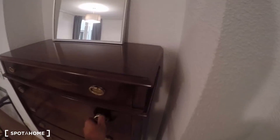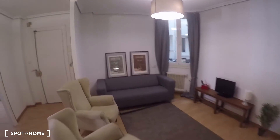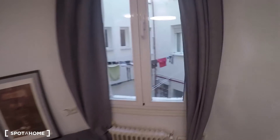Now I'm going to show you the living room, which is really nice. It has beautiful vintage-style furniture. There's a mirror, a dining table with four chairs, another mirror, two armchairs, and a nice couch. The decoration is really modern and nice. The window faces an interior patio and the heating unit is in here too.